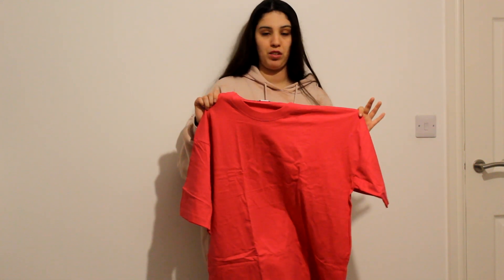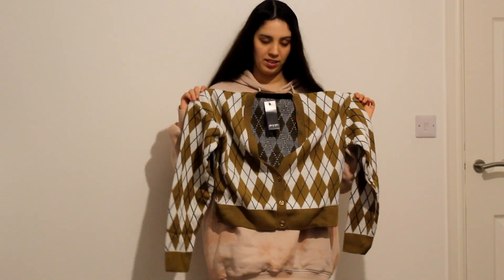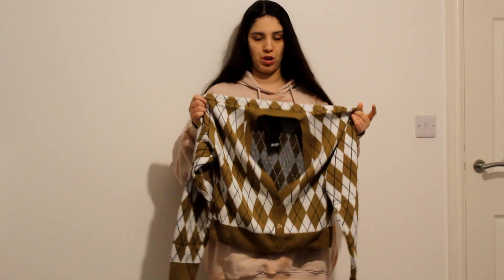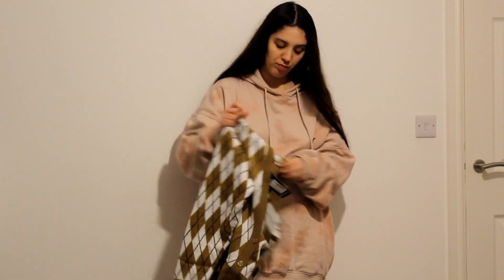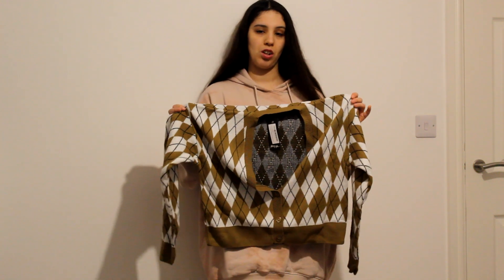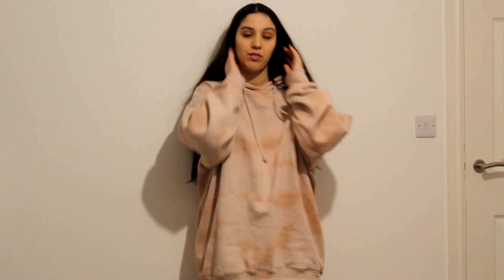I also bought this cute cardigan — even though it's almost spring, it's still a little cold. Surprise surprise, we're in England! This is called the Check Button Cropped Cardigan in the color sand, size large. I love it — I love any kind of cardigan honestly. This one is really cute, though it's a little wintry in color, not so springish.